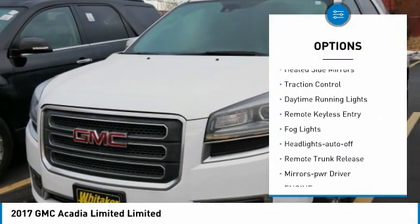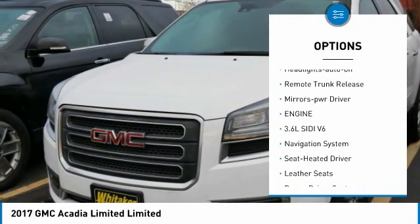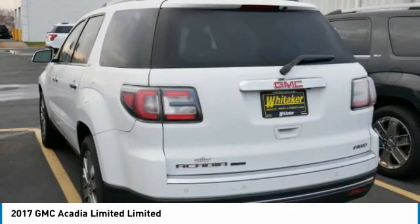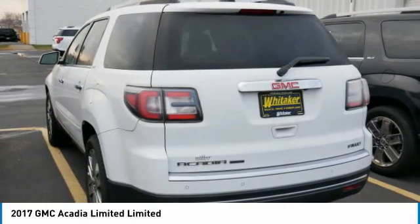Chrome wheels, all-wheel drive, heated side mirrors, traction control, daytime running lights, remote keyless entry, fog lights, auto-off headlights, remote trunk release, power driver mirrors.